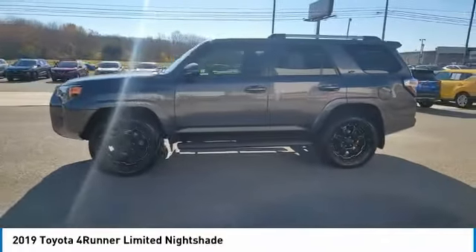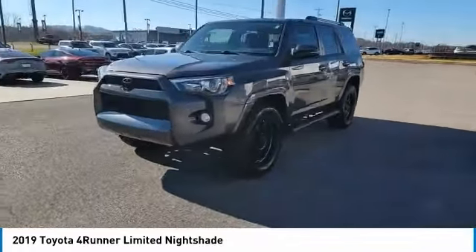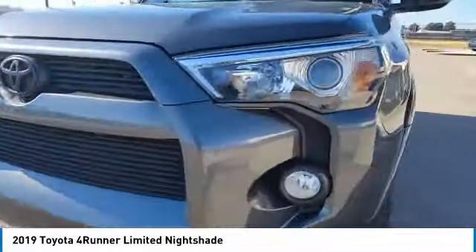Traction control, daytime running lights, remote keyless entry, fog lights, mirror memory, security system, cruise control. Come take a test drive today.